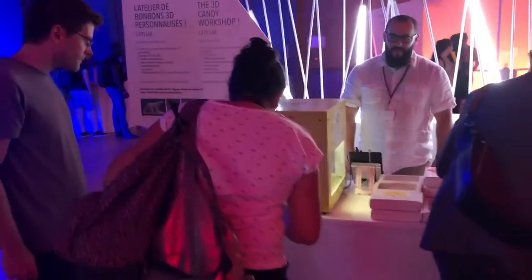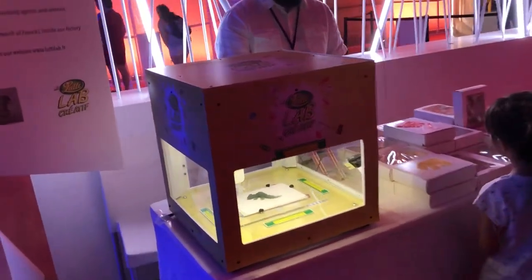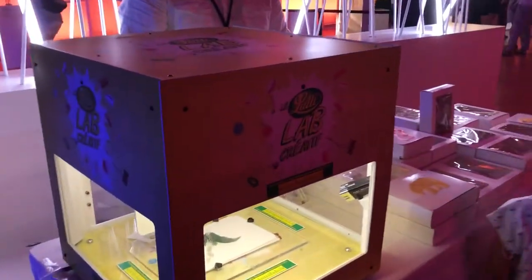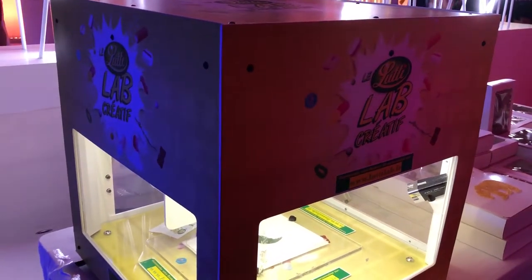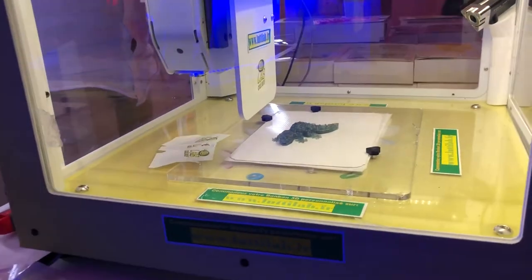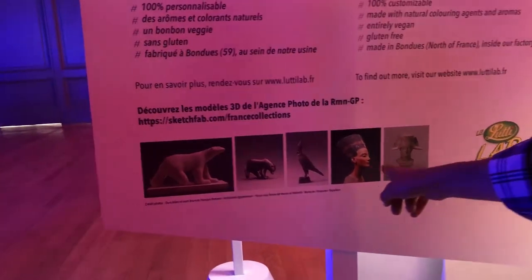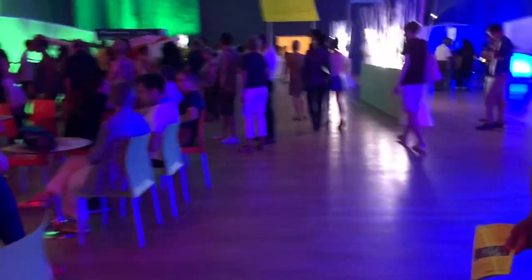Here, before we end, you can taste candies printed by this 3D printing machine. They are candies based on 3D works from the collection. I can assure you they are tasty.